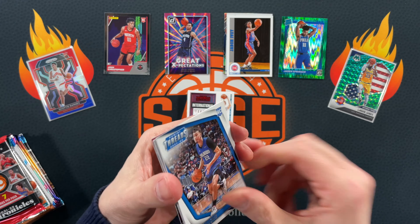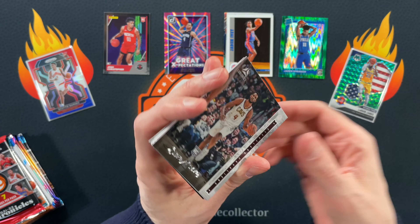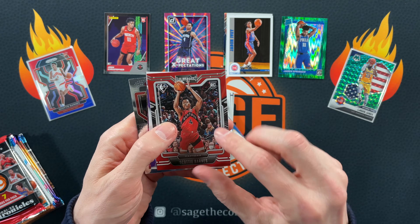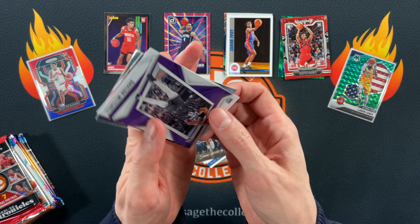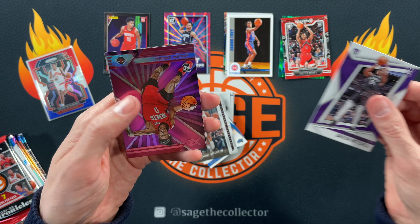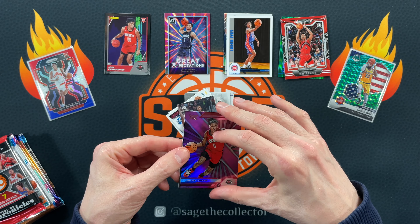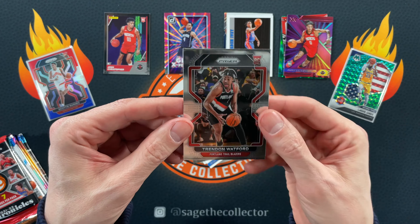All right, 2021 Chronicles. Got a chrome card in the back — interesting. Got a Franz, D-Book. Got a Mobley, Scotty Barnes — that's a cool one, I like the Playbook color match, we're gonna put it up top. Got Davion — oh there you go, pink Jalen Green XR, very nice. And then we got a Trendon Watford traded or update card rookie — interesting, I like it.